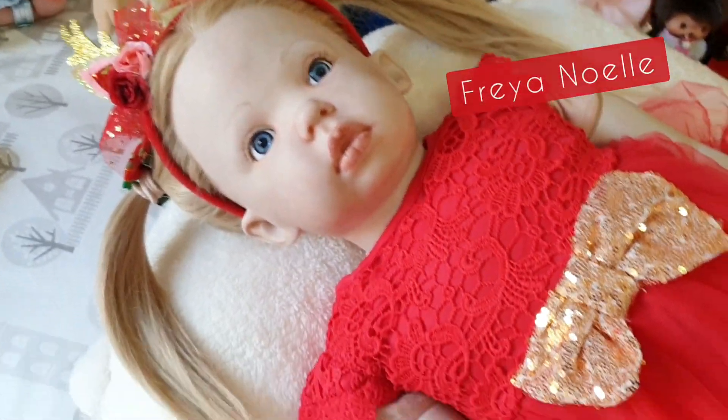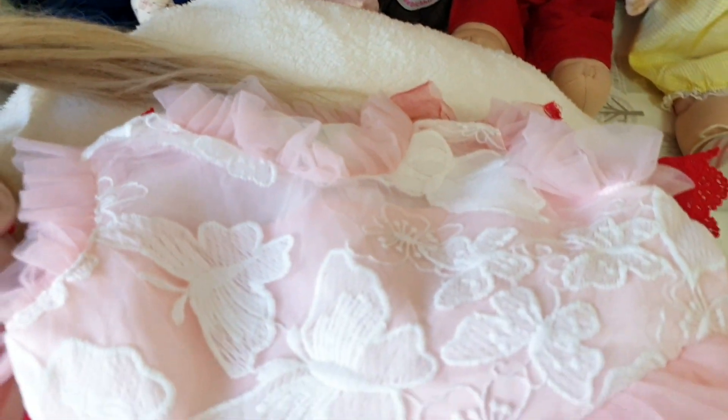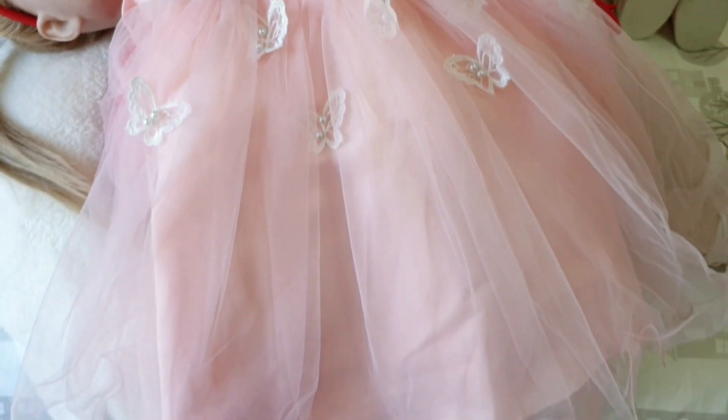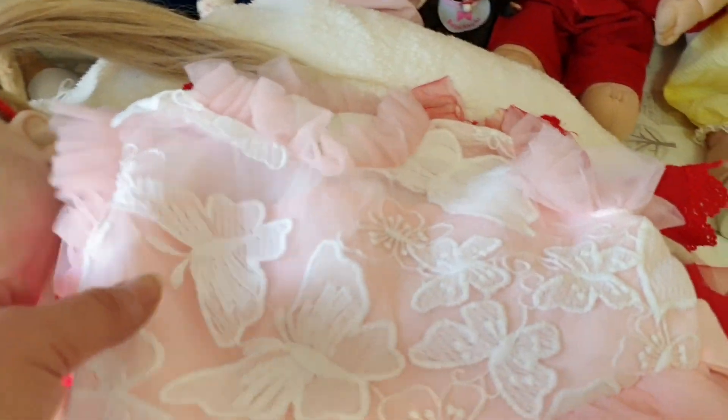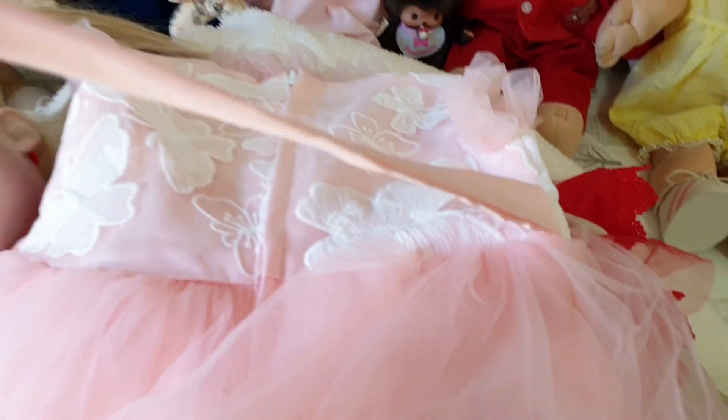And our reborn toddler Freya is still in her Christmas dress, so I'm going to change her today into this gorgeous butterfly princess dress that we showed you recently in a shopping haul. It's really pretty — it's got the butterfly design on both the front and the back, and it's got this really sweet tie-up detail.